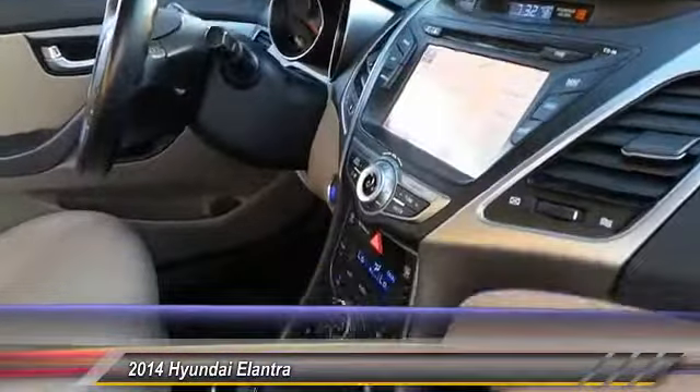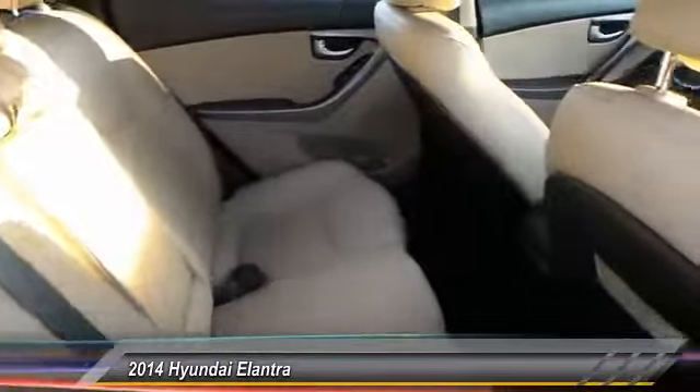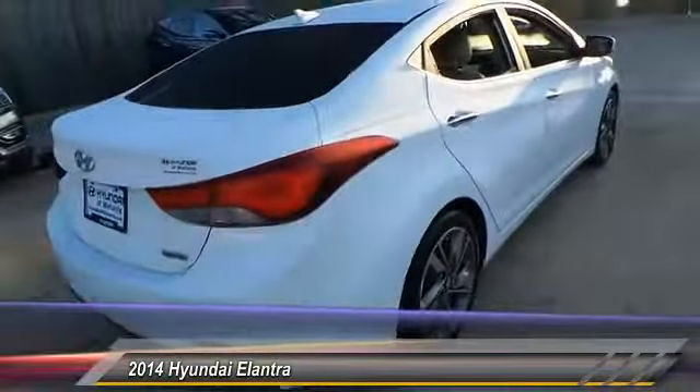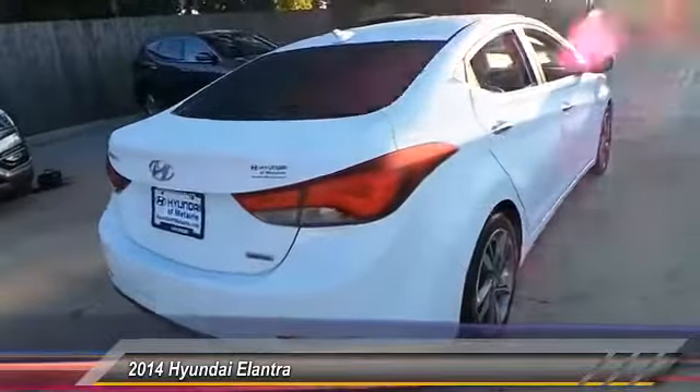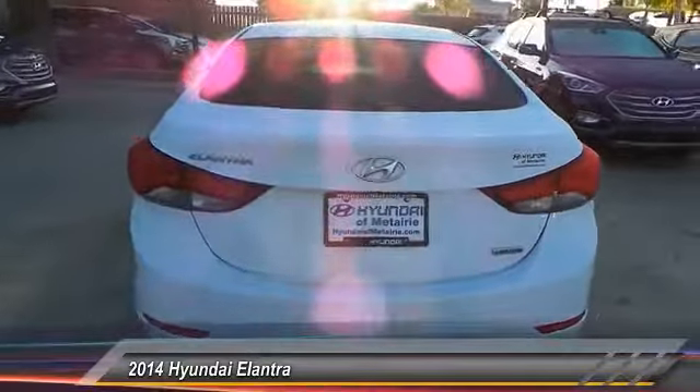This vehicle has less than 65,000 miles. Here are some of this vehicle's great options: stability control, traction control, anti-lock braking system, keyless entry, steering wheel audio controls, backup camera, leather-wrapped steering wheel, Bluetooth, adjustable steering wheel, and driver airbag.